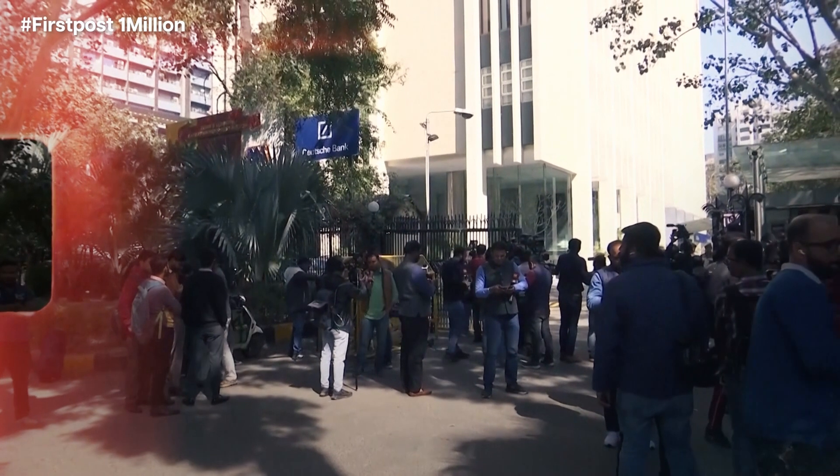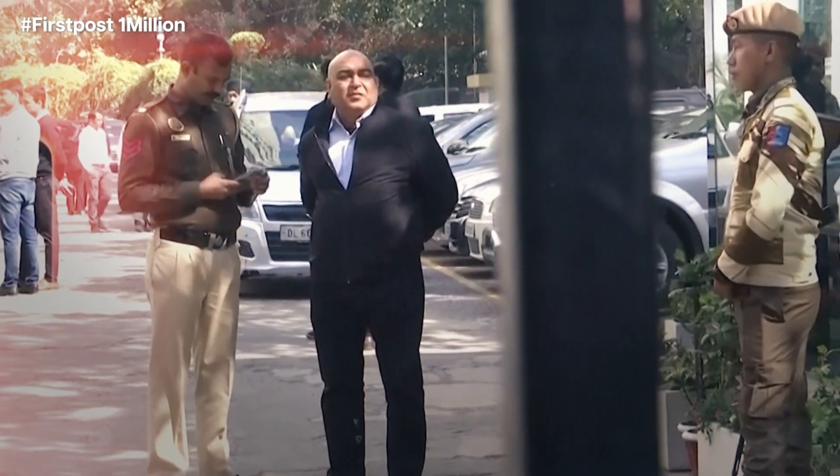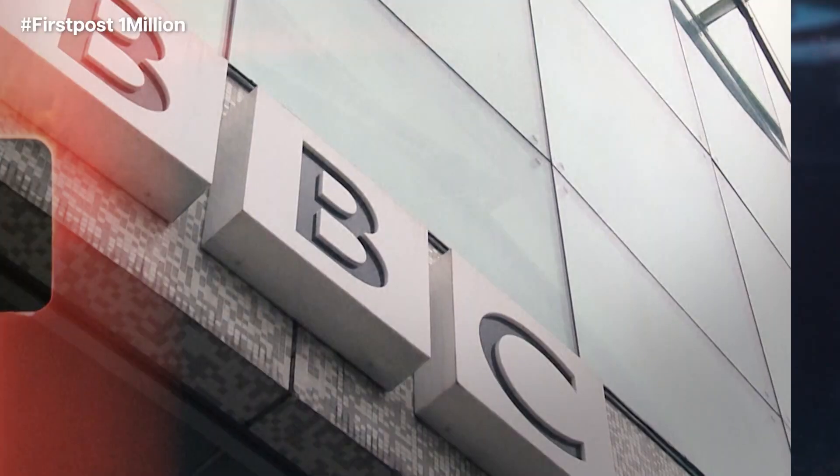Email exchanges from inside the BBC talk about the risk of violating Indian laws. It's easier to rake up the freedom of speech debate, but does it give anyone a free pass to knowingly violate the law?